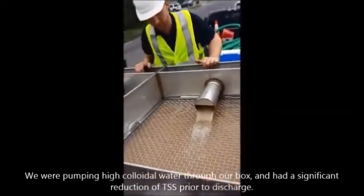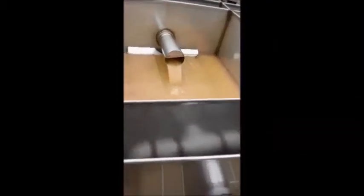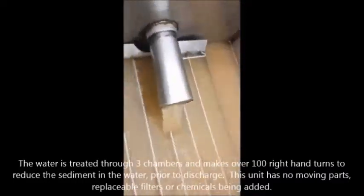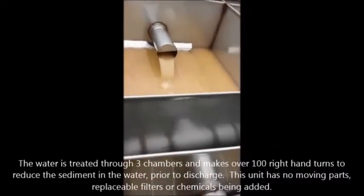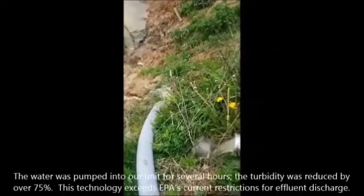Wow, that's a noticeable difference. Bad, better, best. You can see how clear that is — it'll run like that all day long.